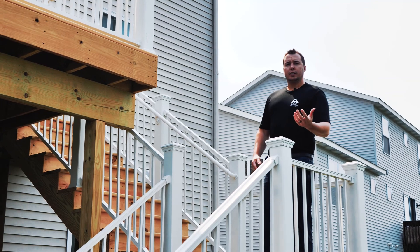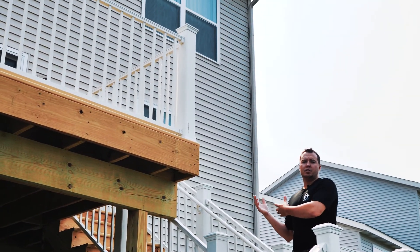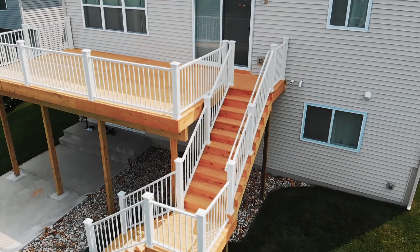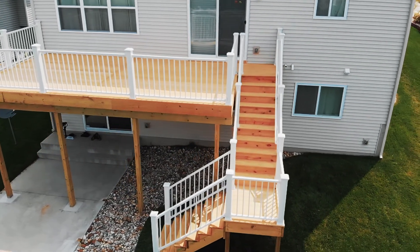So traditionally whenever you're dealing with a raised deck, most often times your stairs are coming straight down to grade. For design purposes and ease of access, what we did is add a secondary platform to bring the stairs in front of the deck over to their patio area.